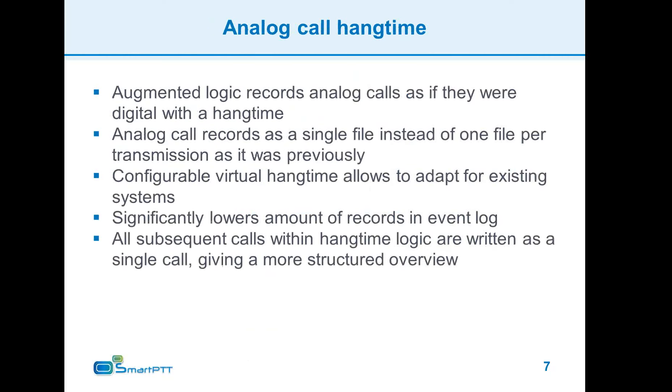Another interesting and useful option is now available for analog systems. We have implemented a hang time counter for analog systems. This means that analog calls will no longer be recorded as a separate file for each transmission, but will instead be grouped into one call based on the same logic used by digital systems, so you will be able to listen to all conversations in a single file.